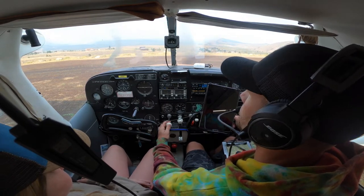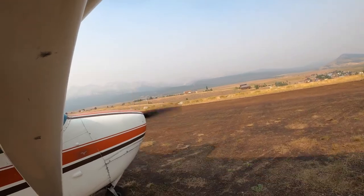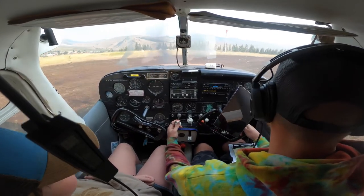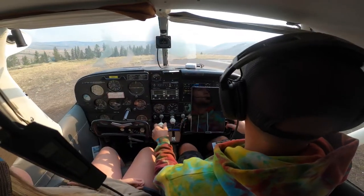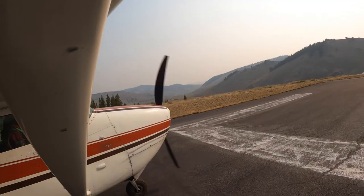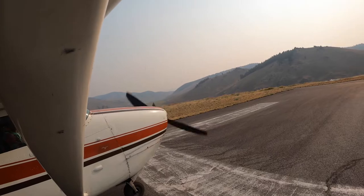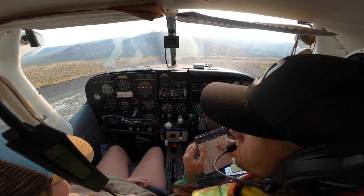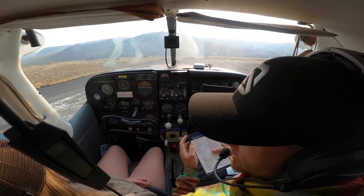I'm pre-flight over here. I'm doing all the steering with the rudder pedals down below — if you see those pedals moving, that's me. I'm going to pull right up here to this white line. Alright, so now we're going to do our run-up, which is basically like an engine test.